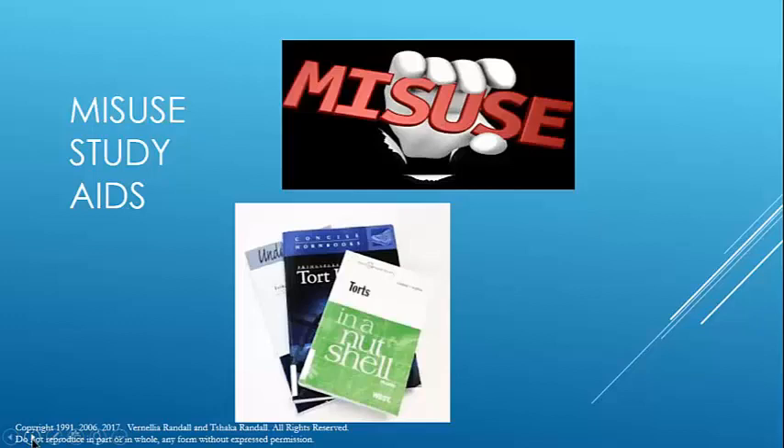The other problem with using too many study aids is it really adds to your workload. If you end up reading all the different study aids you've acquired instead of going with the one you like, you just add to your reading. If you are a slow reader, that can be a significant amount of time added to your workload. You can also end up getting more information than you will ever need for the course, and ultimately for the bar and baby bar.